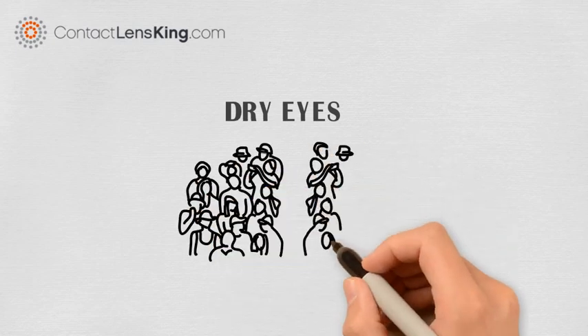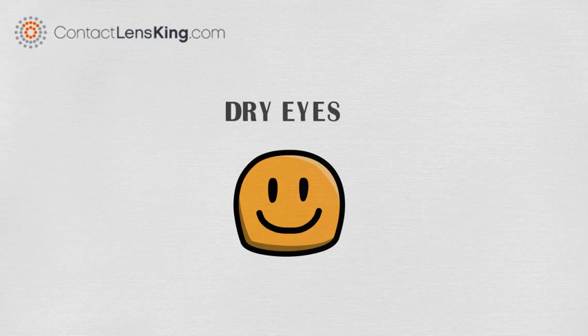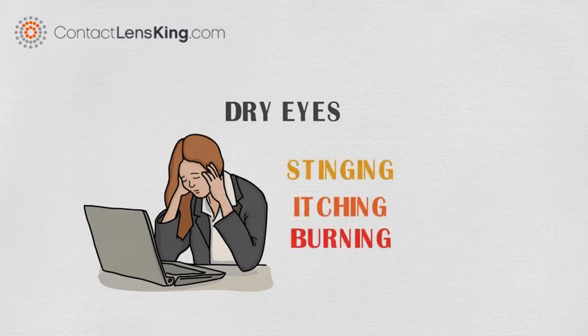Let's first look at dry eyes. Dry eyes impact millions of people every year. The symptoms may range from mild discomfort to a more severe pain level. In some cases, a person suffering from dry eyes may experience uncomfortable stinging, itching, and burning.